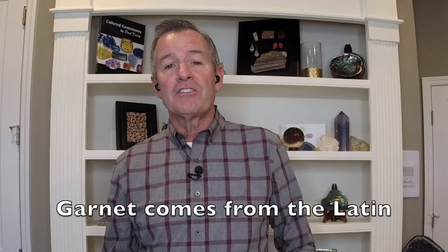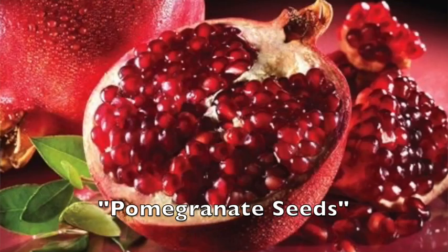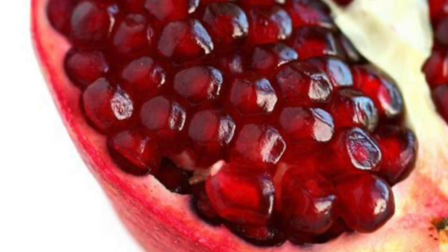The name garnet itself comes from the Latin word 'granatum,' which means pomegranate seeds. If you think of the color of a pomegranate and very small garnets, that's quite an appropriate name.